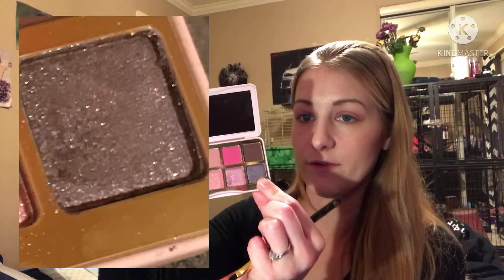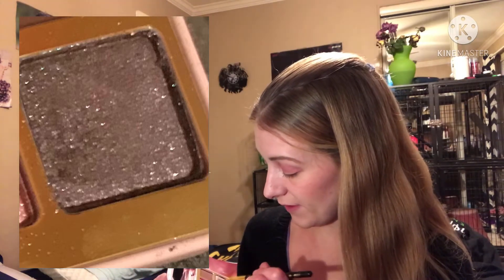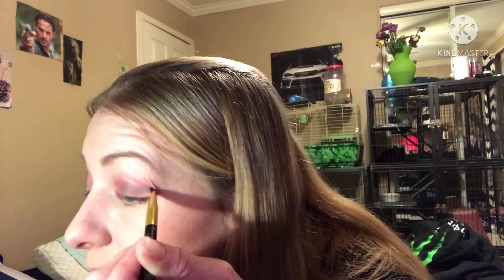I'm going to go in with this dark shade just because it's called Hot Stuff. I just want to try it because it's got glitter in it and it's dark — usually I don't go for shades like that. And this little brush that Tammy gave me — I know I'm using it for the wrong thing, but oh well. Oh, that's cute, I like it.